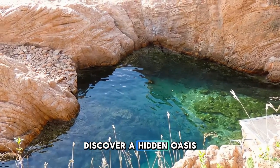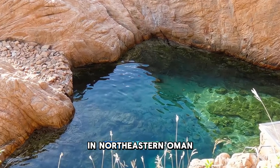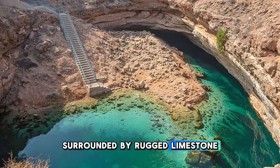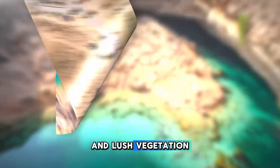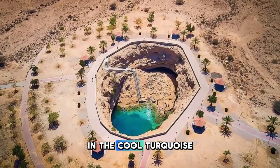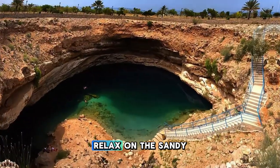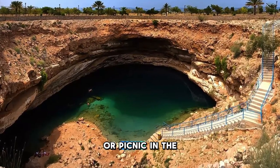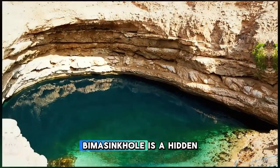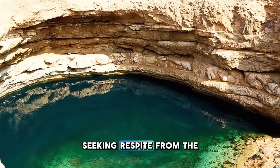Discover a hidden oasis at Bimmah Sinkhole, a natural wonder located near the coastal town of Dibba in northeastern Oman. Marvel at the sinkhole's deep blue waters, surrounded by rugged limestone cliffs and lush vegetation, creating a stunning contrast against the arid desert landscape. Take a refreshing swim in the cool, turquoise waters, which are fed by underground springs and teeming with fish. Relax on the sandy shore or picnic in the shaded alcoves as you soak up the tranquility of this natural paradise.